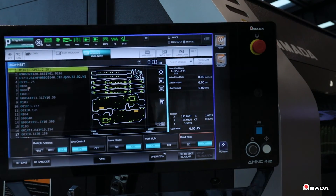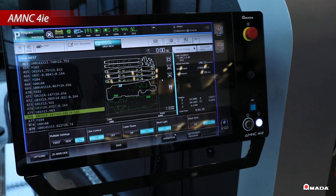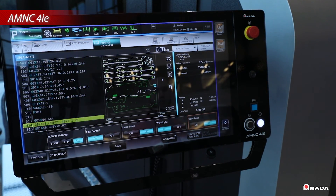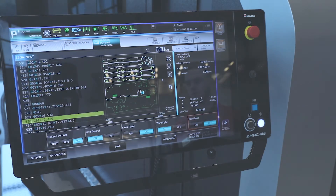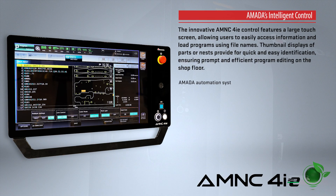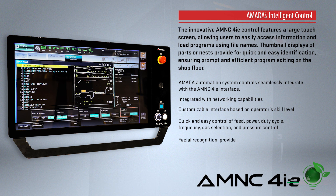The latest AMNC 4IE Control combined with the single module 4 kW engine of the Ventus can achieve faster cycle times than 6 and 9 kW fiber lasers. This control optimizes laser power, head motion, and drive systems to ensure excellent processing quality and calculates the fastest processing times for LaserNest.